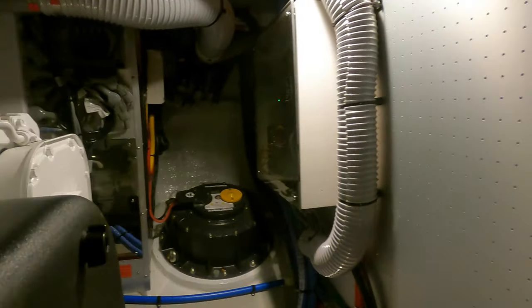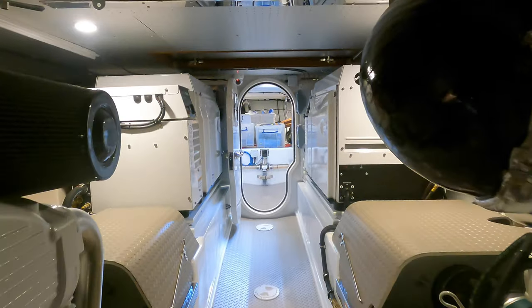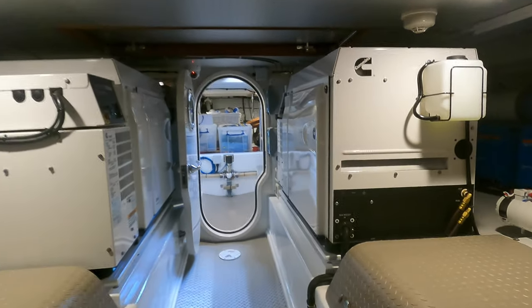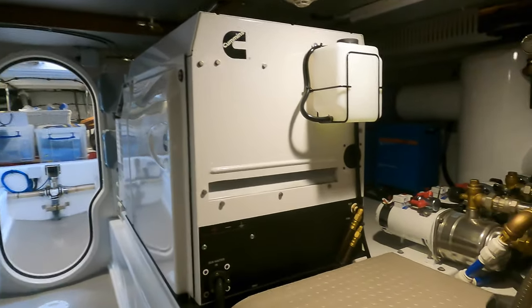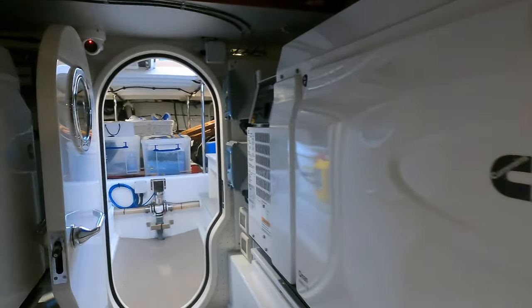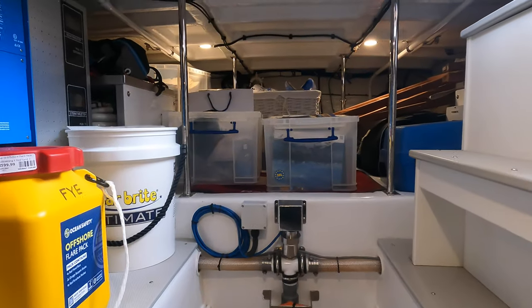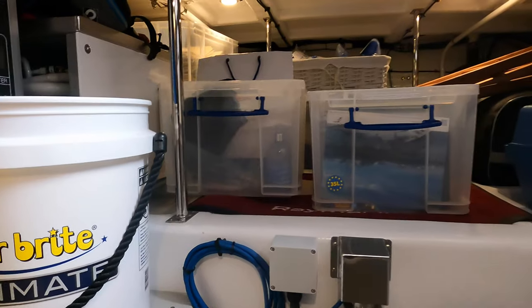Fleming boats are also fitted with oversized tinned copper cables, AGM batteries, high-output alternators, and inverter chargers. This Fleming 55 can carry 1,000 gallons of fuel and can reach a top speed of around 18 knots, but at 10 knots her fuel burn is only around 10 gallons per hour.